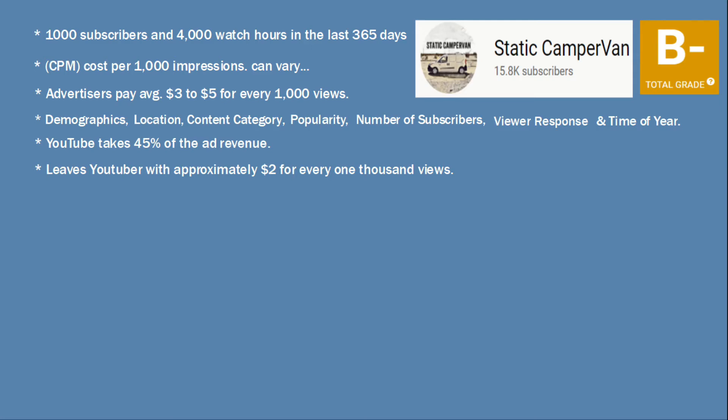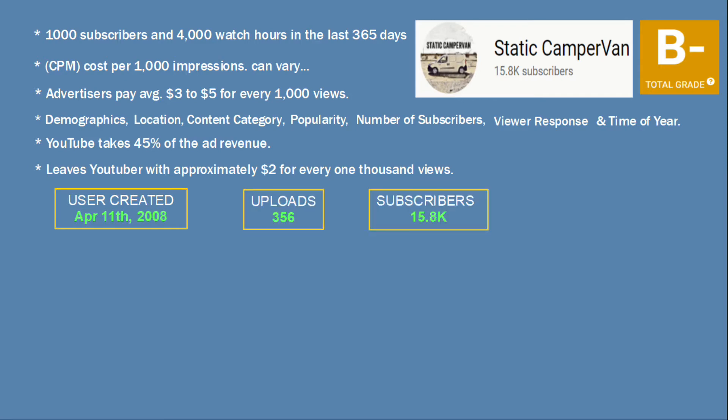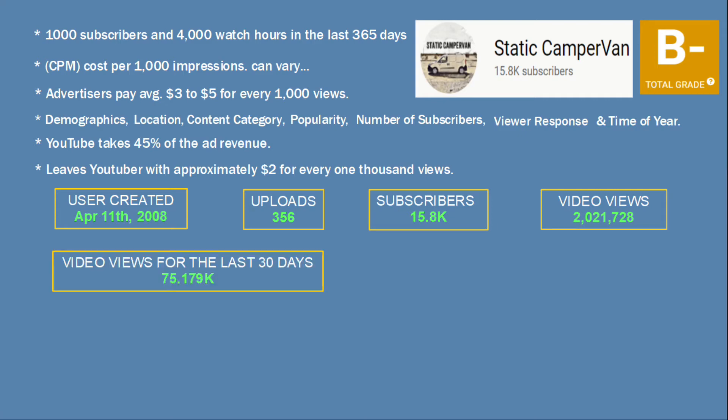Here is the data for Static Campervan. The channel was created in April of 2008, with 356 uploads, 15,800 subscribers, and over 2 million lifetime views. Now let's go ahead and look at video views. According to Social Blade, the channel had just over 75,000 views for the last 30 days.